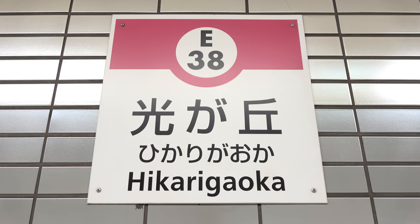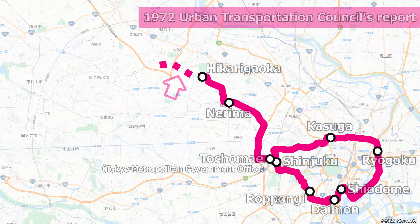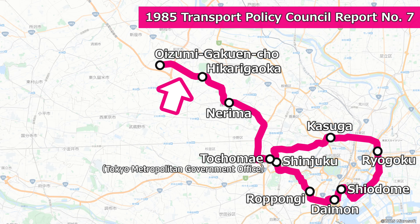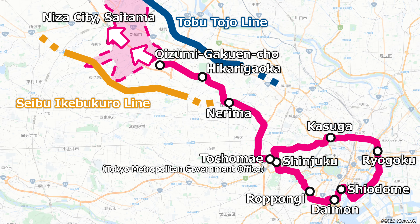Meanwhile, the extension beyond Hikarikaoka remained untouched during this time. The idea of extending the line first emerged in 1972 in Recommendation No. 15 of the Urban Transportation Council. In 1985, the Transport Policy Council's Recommendation No. 7 added the section from Hikarikaoka to Oizumi Gakuen Cho. At this time, consideration was also given to extending the route from Oizumi Gakuen Cho towards Nisa City in Saitama Prefecture. This route would pass between the Tobu Tojo Line and the Seibu Ikebukuro Line, helping to fill a gap in public transportation.